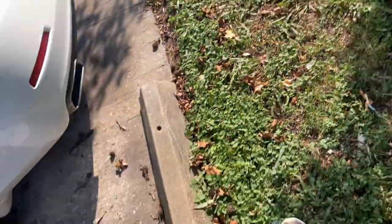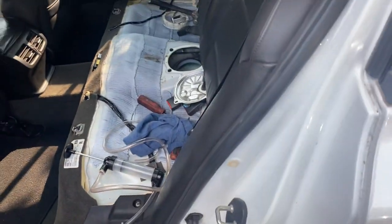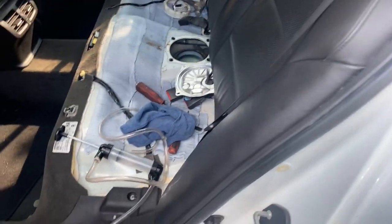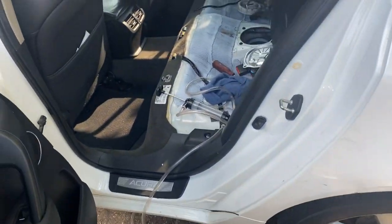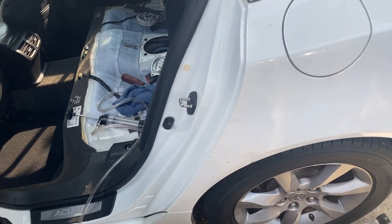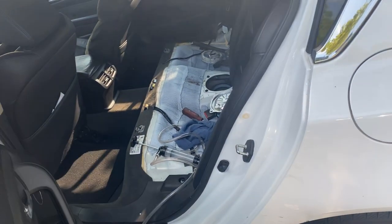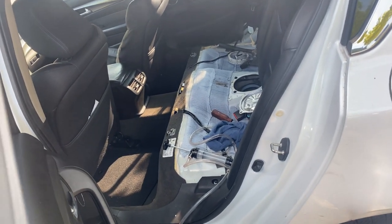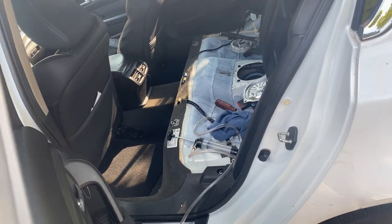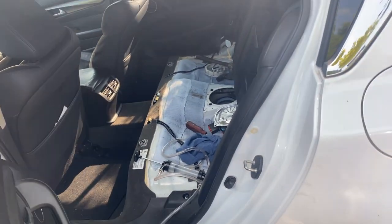This is what happens when you have problems with people — they try to damage your car by putting sugar in it. So we're working on this car right now. We're going to try to get all that sugar out of the gas tank so we can put some fresh gas in, clean the fuel pump, clean the lines, clean the injectors, and just make it run again so we can start this car.